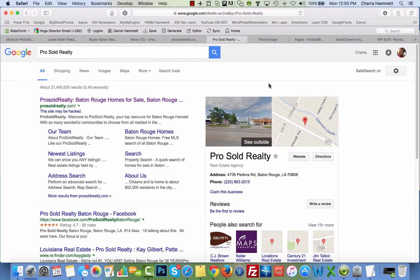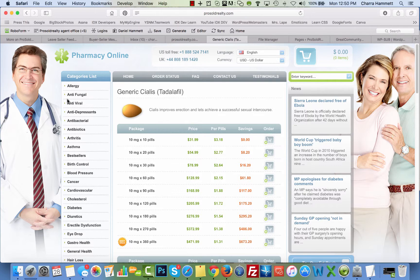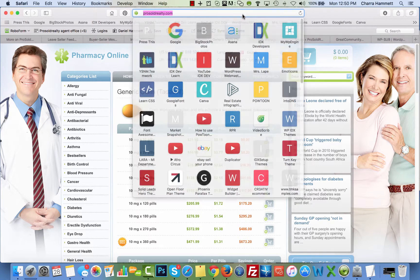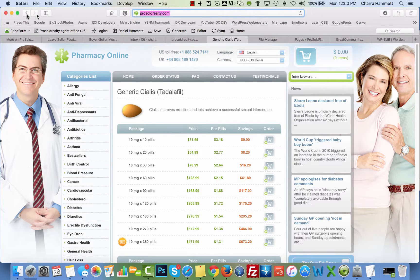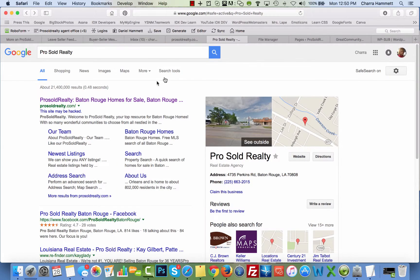When you Google this site, Pro Sold Realty, this morning — it's December 28, 2015 — you're going to see right here on Google: 'This site may be hacked.' This is horrible for your SEO and will affect your SEO so bad. When I actually click on it, it goes straight to a Viagra website even though we are on the proper URL.